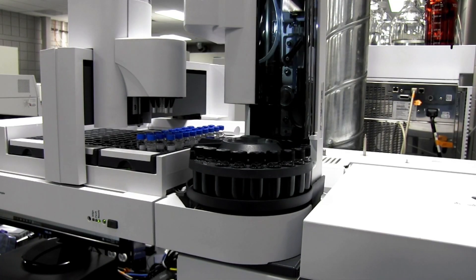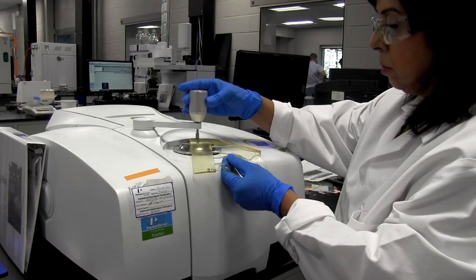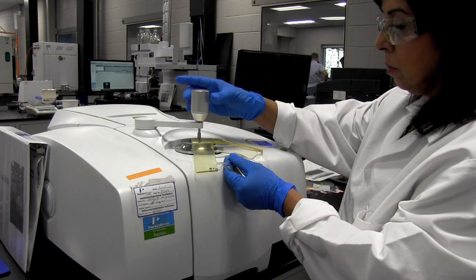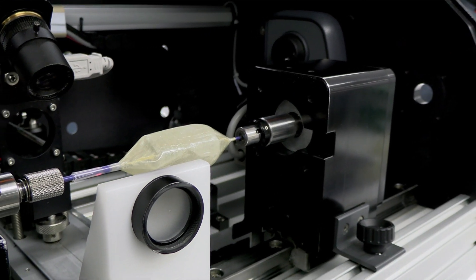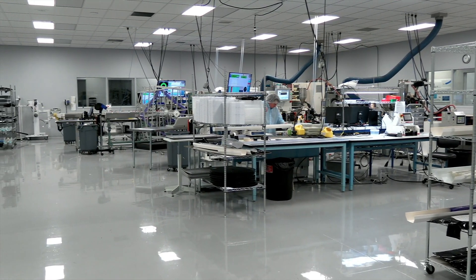One of the keys to being a vertically integrated new product development contract manufacturer is having the infrastructure to support that work. At every one of our facilities we've invested in world-class labs to support product development. This could be application engineering labs, quality labs, or specific centers of excellence like a balloon lab or a tissue lab. That base lab capability sustains all of the things that the company's doing.